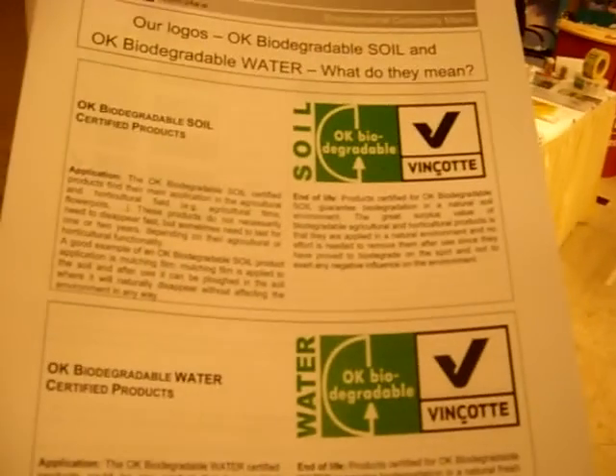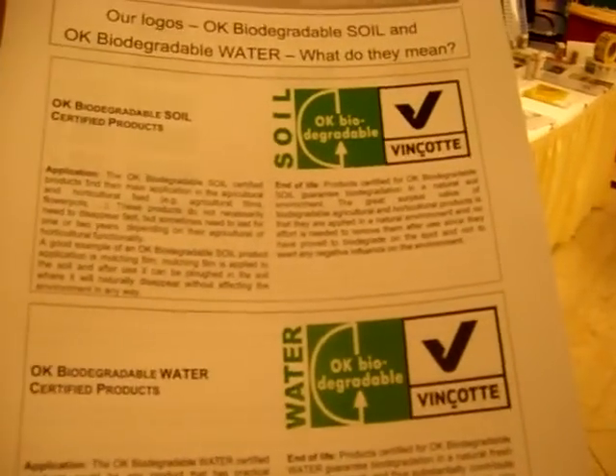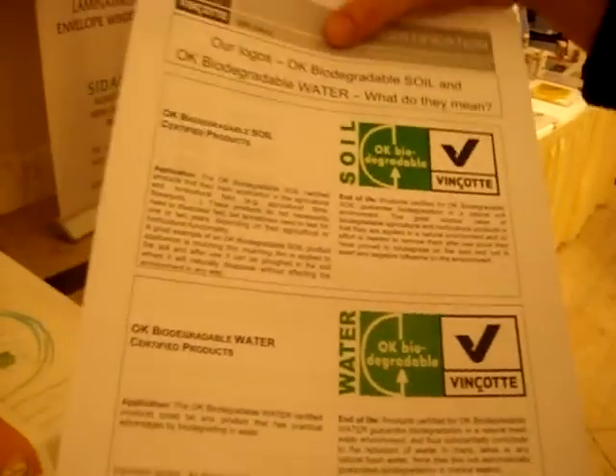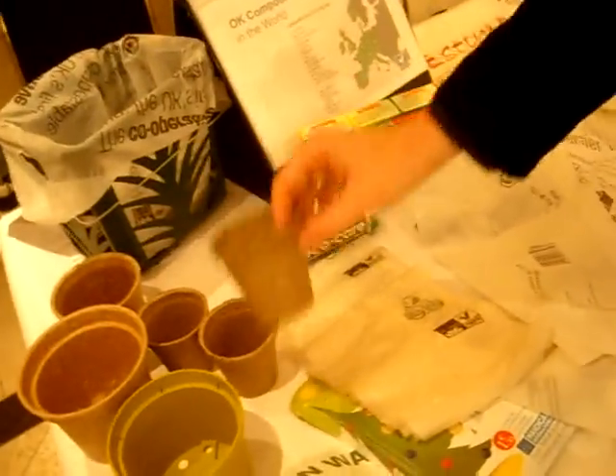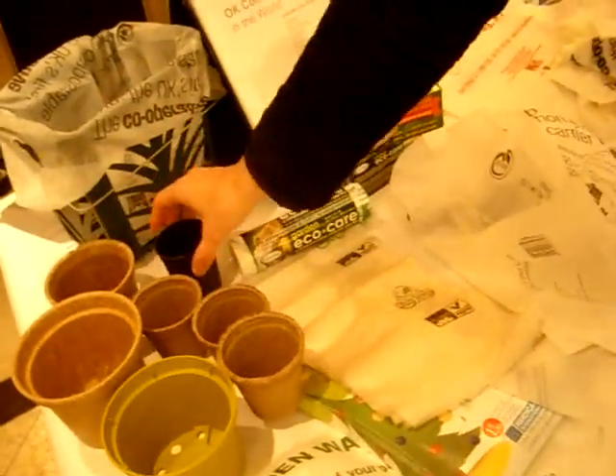We always have to define the environment where a product is biodegradable in. For soil, we have some good examples here — the plant pots that you can see over there. The plant pots have a plastic feel or a fibre feel. You can just put them in the ground and leave them there; they will biodegrade after a short time and the plant will grow normally, so you don't have to transplant the plant. Also a good example is the mulching film, which can be applied to the soil and after use will be ploughed in and biodegrade on the spot.